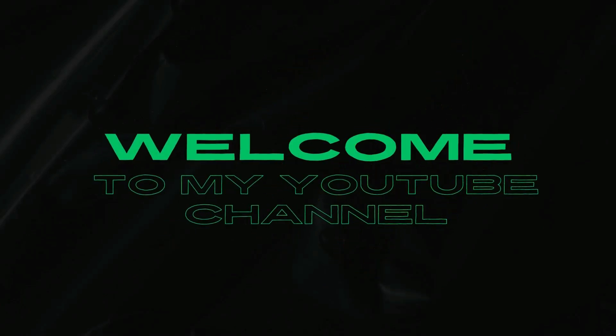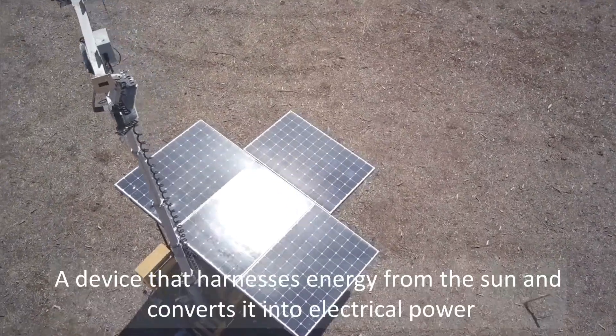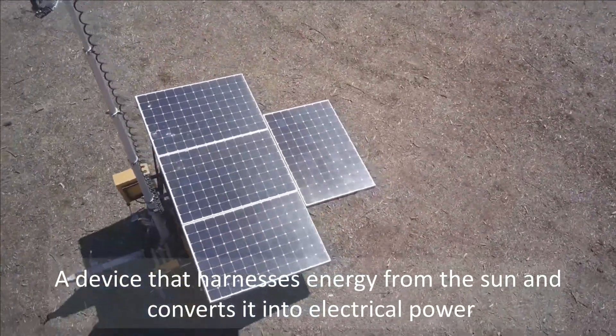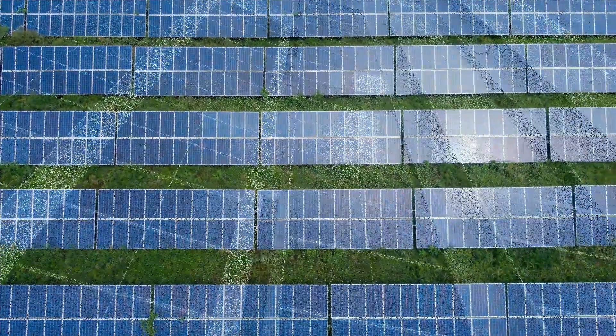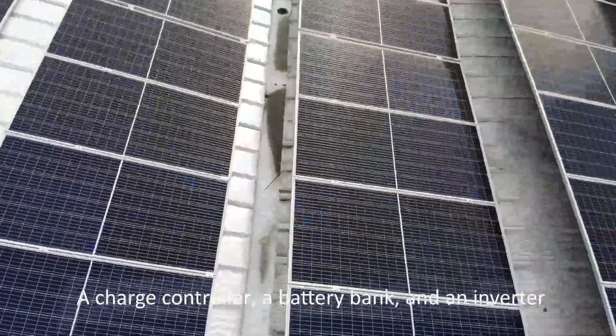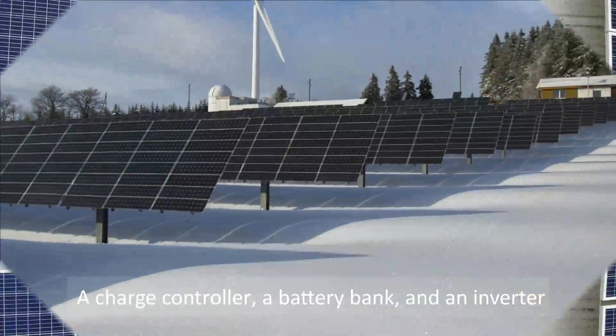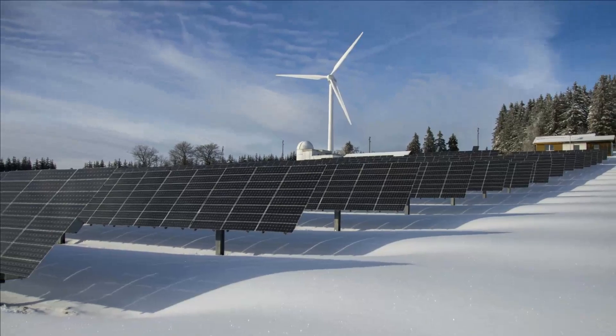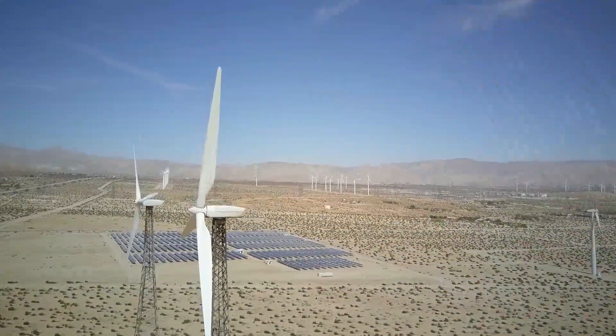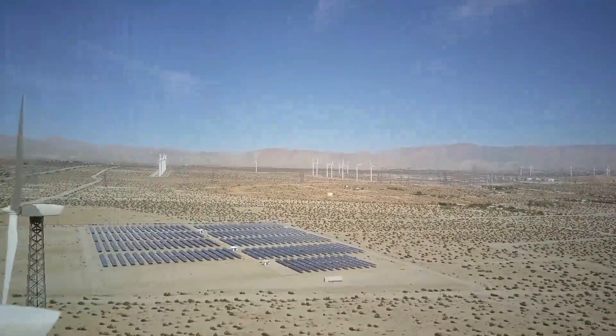Hello, welcome to my YouTube channel. A device that harnesses energy from the sun and converts it into electrical power. Solar generators typically consist of solar panels, a charge controller, a battery bank, and an inverter. These are the primary components that capture sunlight and convert it into electricity. Here's a brief overview of each component.